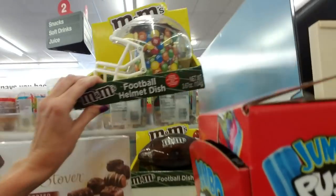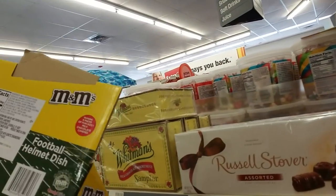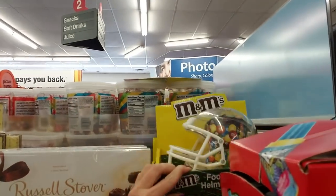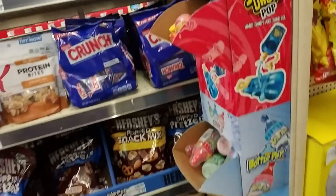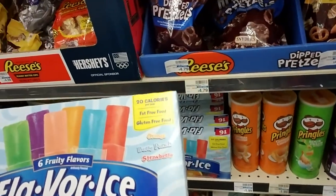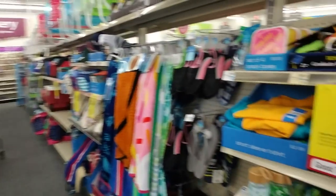Oh, this is cute — we have an M&M's football helmet dish. I only have one free hand so I'm not sure how it works. More snacks — we have Flavor Ice. I used to love these when I was a kid. My mom would only buy them every now and then, and we cherished them.